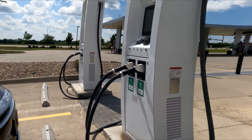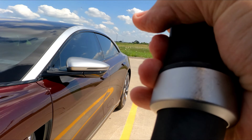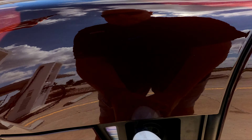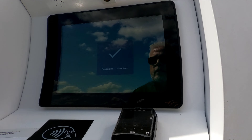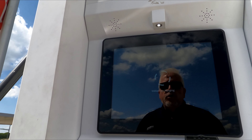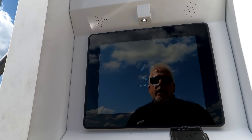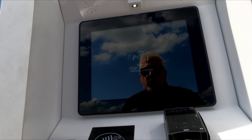The charge port we open from inside. Get plugged in. These are some of those really short cords. Payment authorized, initiating charge at an Electrify America 350 kilowatt charger.